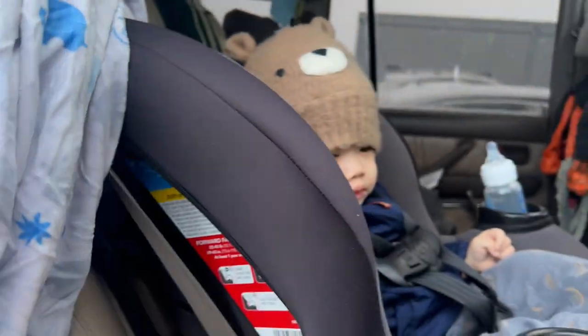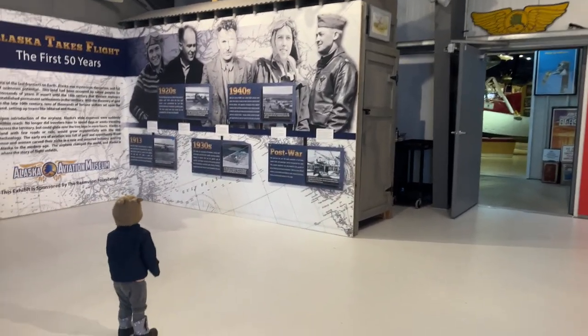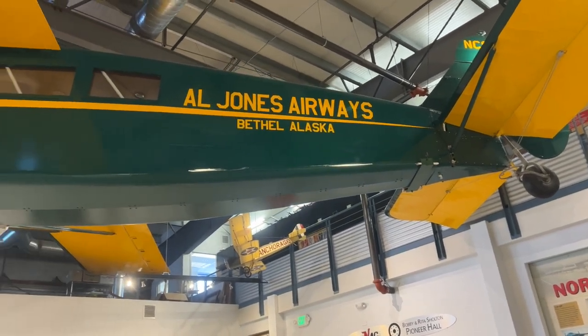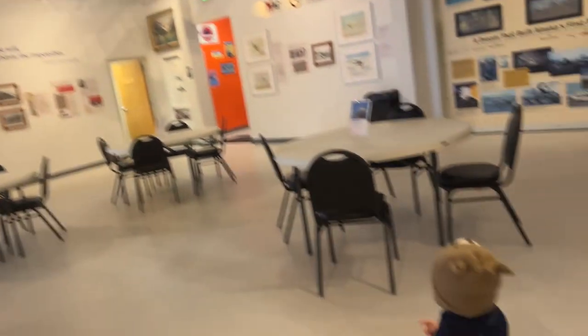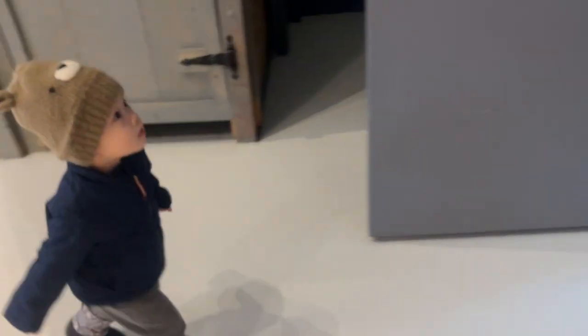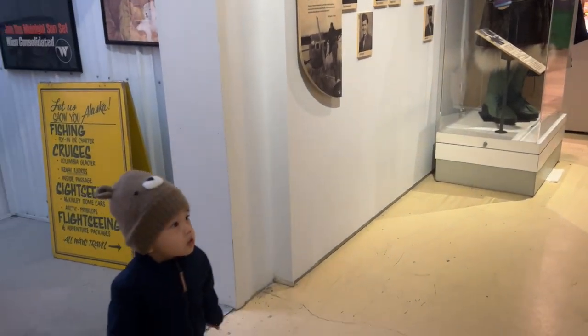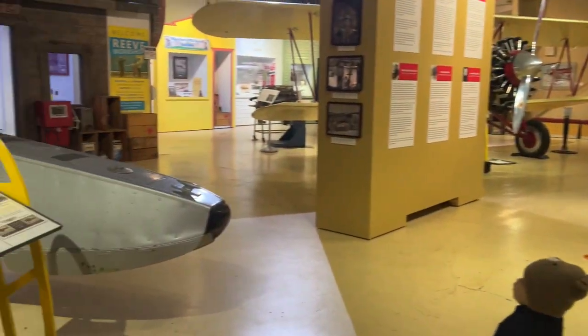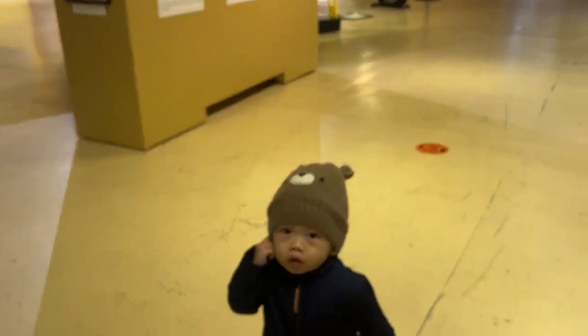Let's go see the airplanes! We're at the museum — it's a big museum with lots of history. We're not really here to learn history today, we're just here to see everything. They have all sorts of nice planes. This museum is pretty big, it's like three different buildings that you go through. It has lots of old planes.